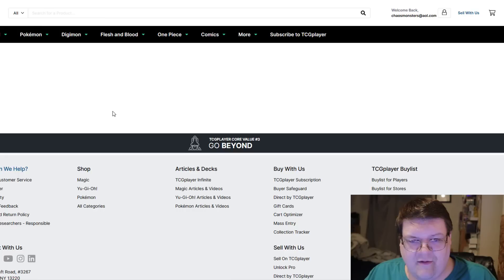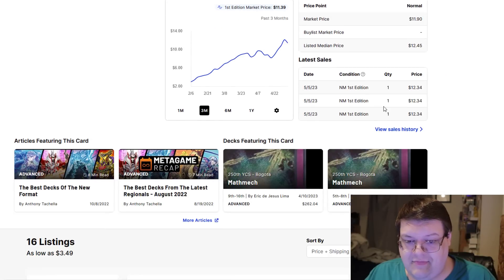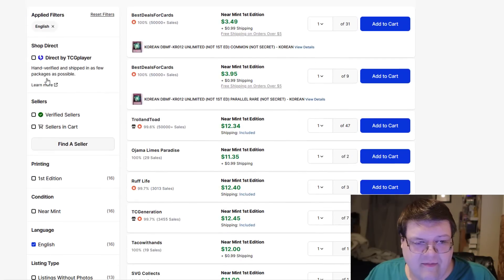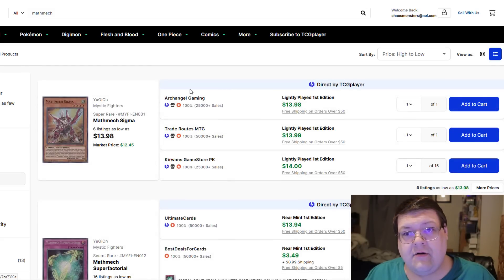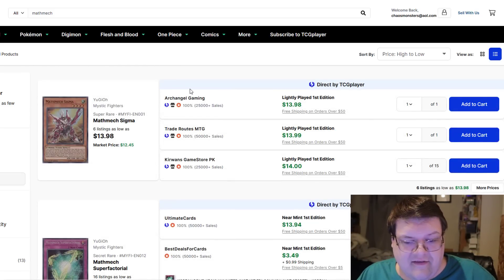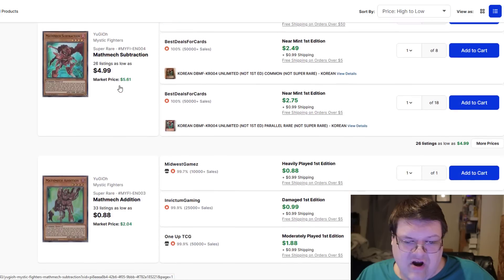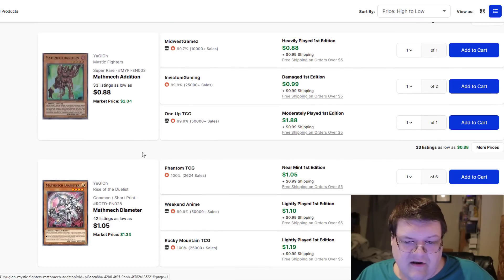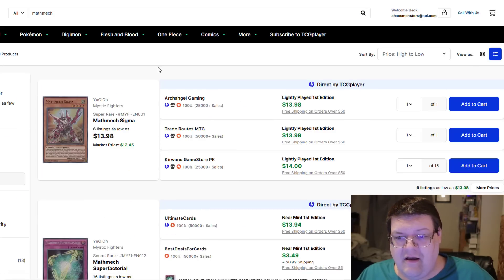Superfactorials are also on the up and up now at $11. I don't know what else I'm supposed to say about these Mathematic buyouts. The deck is incredibly strong. Firewall Defensor just made the combo lines more consistent. Equations are already $7. The good news is Subtractions are kind of cheap and Additions are very, very cheap, but cheap deck cores really do make people lose their minds.